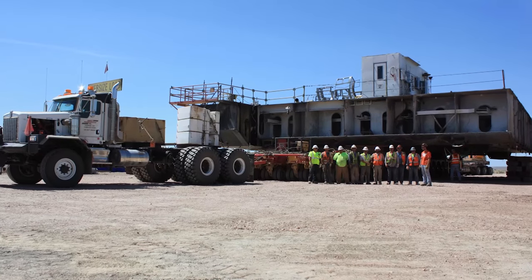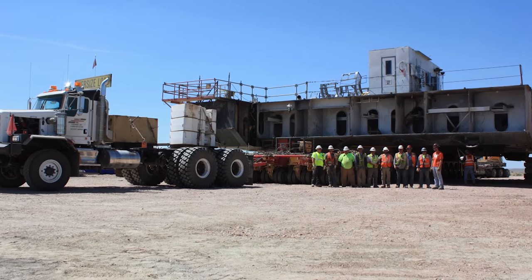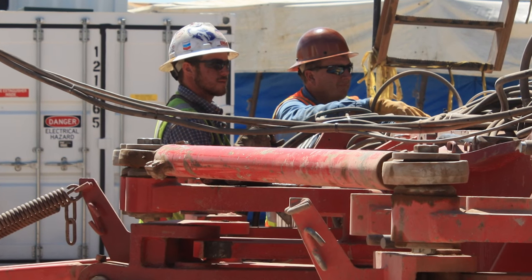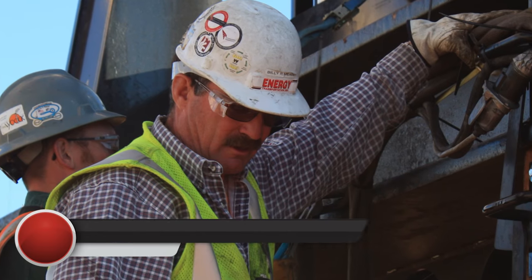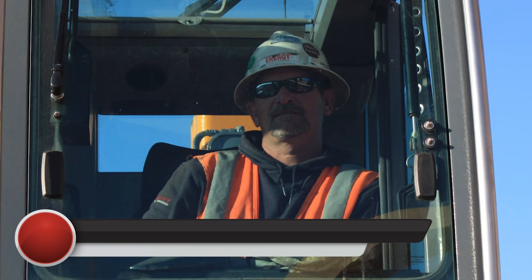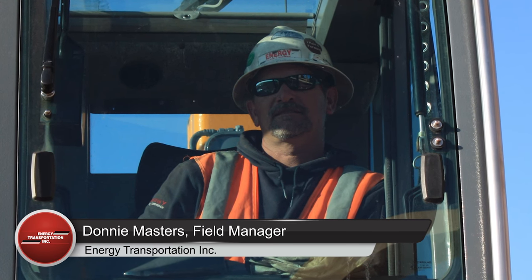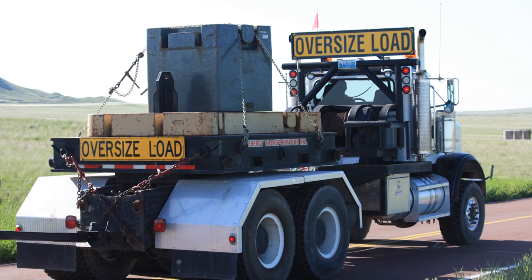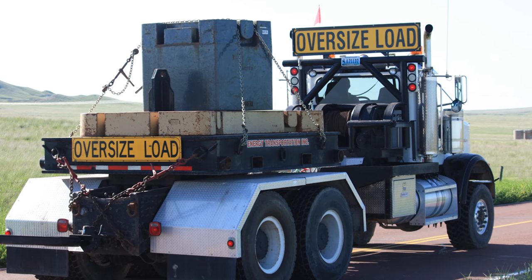Training included MSHA, OSHA, DOT compliance, and site-specific orientations. The project required two supervisors: Billy Mead, our operations manager with 27 years with the company, and Donnie Masters, a field manager with 16 years with energy transportation.